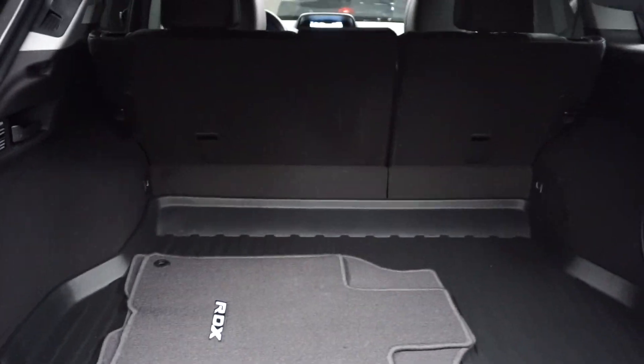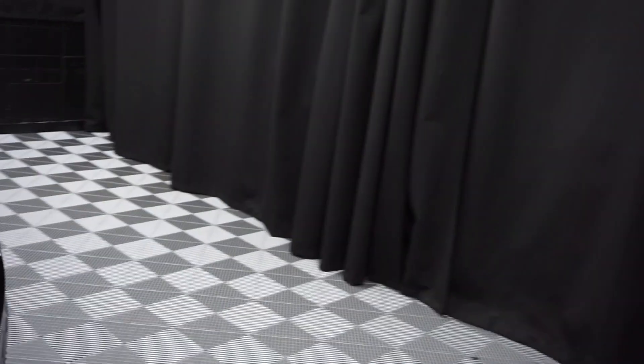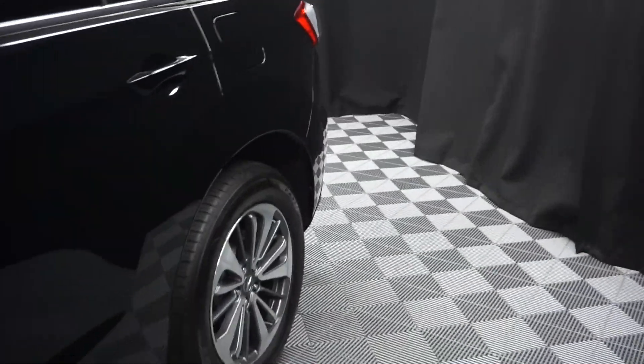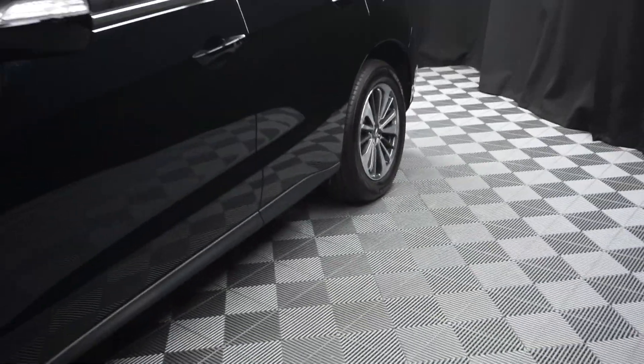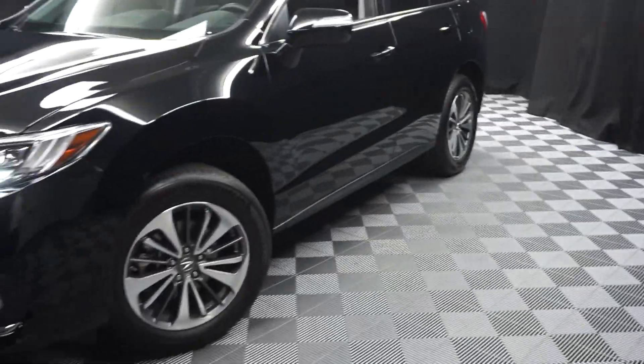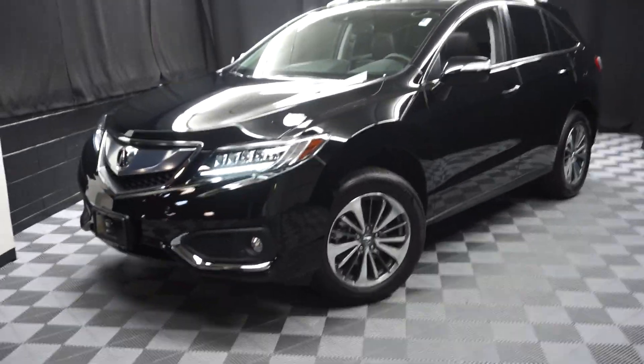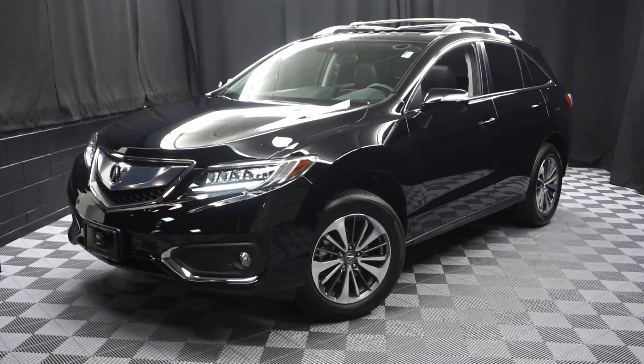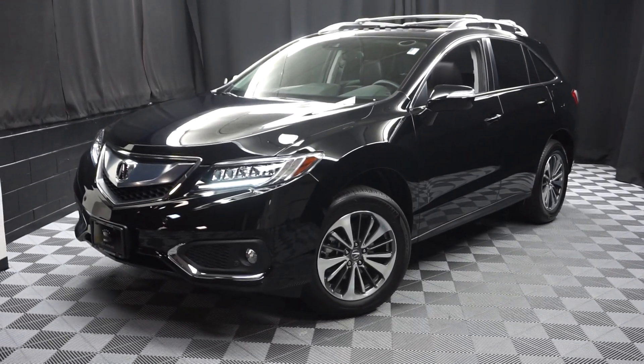Nice size trunk back here for you, and it's right here at Lexus of Wilmington. Looking for more information on this 2017 RDX or any of the other most 100 vehicles in our pre-owned inventory, they are in a 90,000 square foot pre-owned showroom. When you come here at Lexus of Wilmington, you do your car shopping indoors to avoid the elements of the weather.